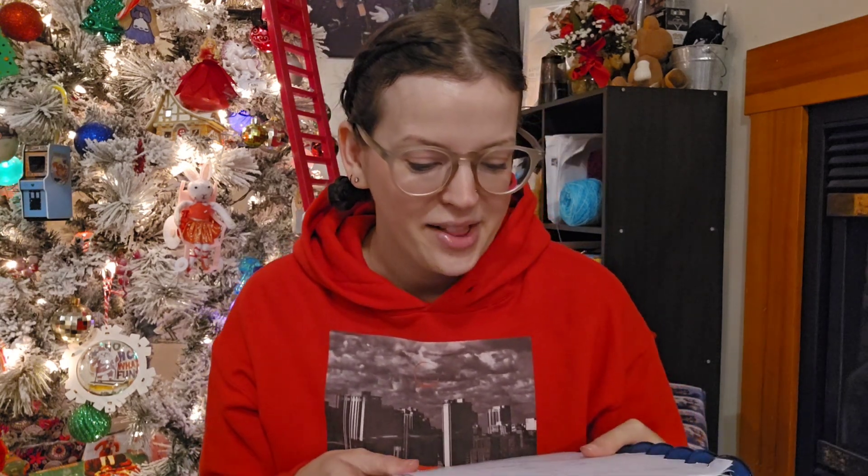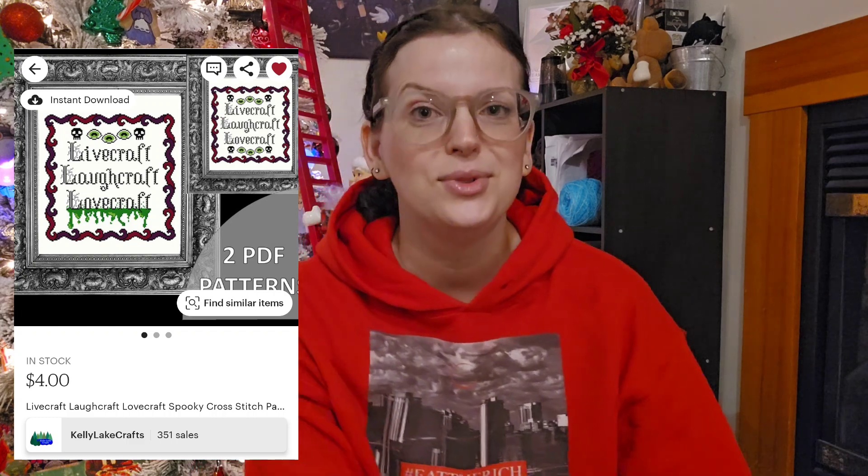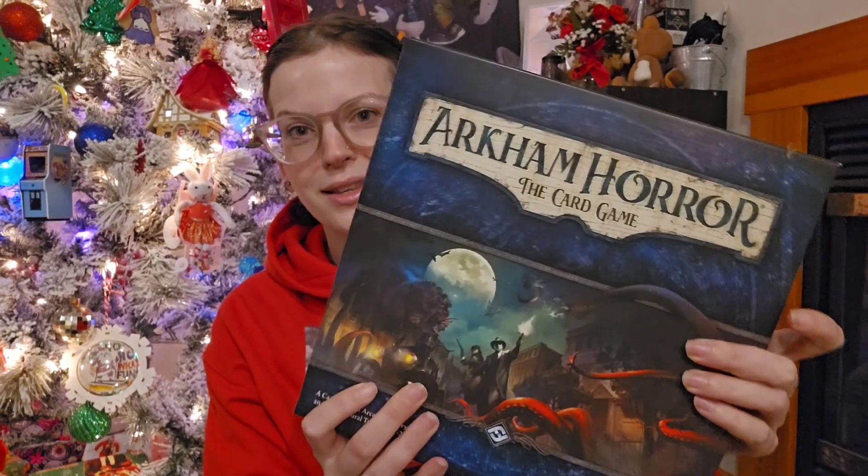I had one purchase yesterday — a chart that had been on my favorites list for a while from Kelly Lake Crafts. It's a play on the 'live laugh love' thing — it says 'Live Craft Laugh Craft Love Craft' and it's about H.P. Lovecraft, who created a whole horror genre including Cthulhu. My brother had posted 'live laugh love' on Instagram and I sent him this chart — he thought it was hilarious too. I also have this card game called Arkham Horror, which is set in the H.P. Lovecraft world, so his stuff is still very much around. I thought it would be a really fun Halloween piece to stitch since it's a play on that classic 'live laugh love' sign.